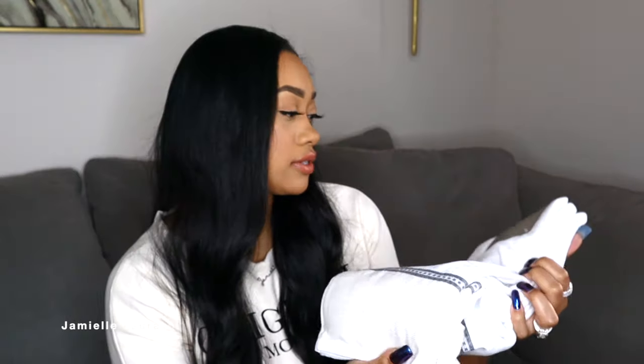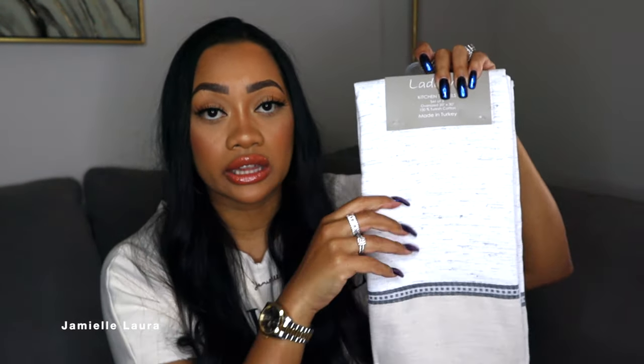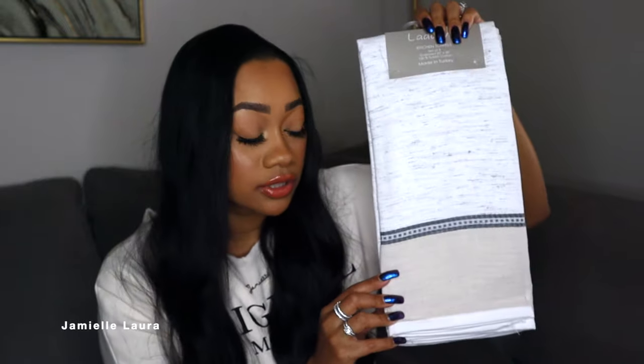I also picked up hand towels — all made in Turkey. They were a pack of three for $9.99. They're really thick and good quality, not thin at all. I use hand towels all the time in the kitchen and I like to hang them on the handle in front of the stove. It gives a cozy vibe, and it's something I'm always reaching for after washing dishes.